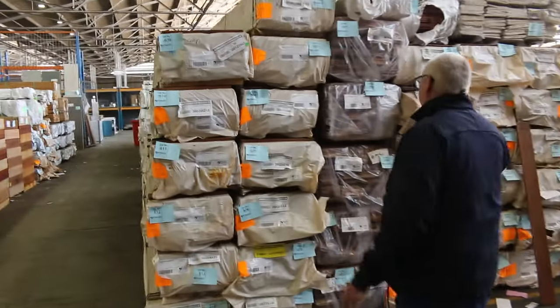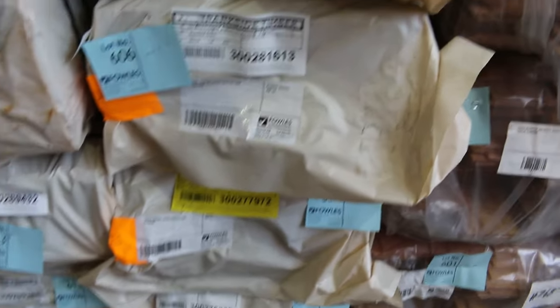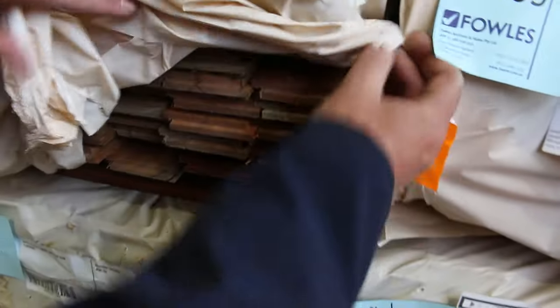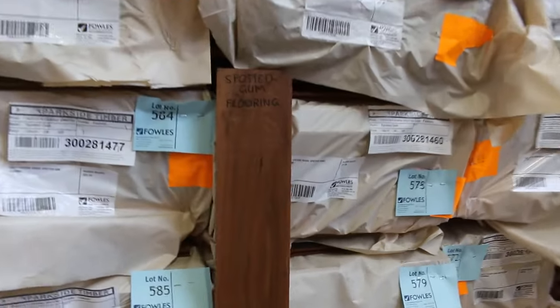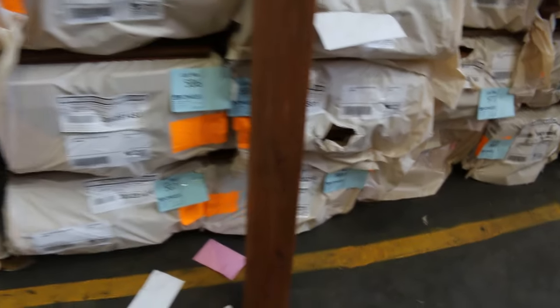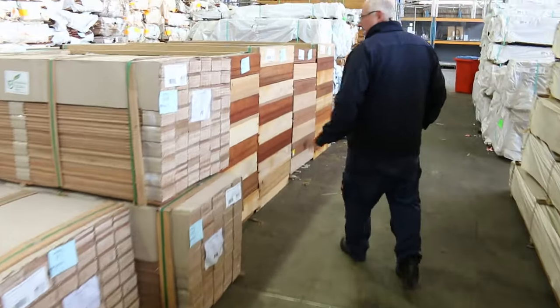So we swing across this direction — we've got a bit of silver top ash utility grade shiplap cladding, five packs of that. Then we've got some spotted gum that's just come in — an 80 by 19 and a 130 by 19 in feature grade spotted gum flooring. Beautiful stuff — lots of stock of that this week.